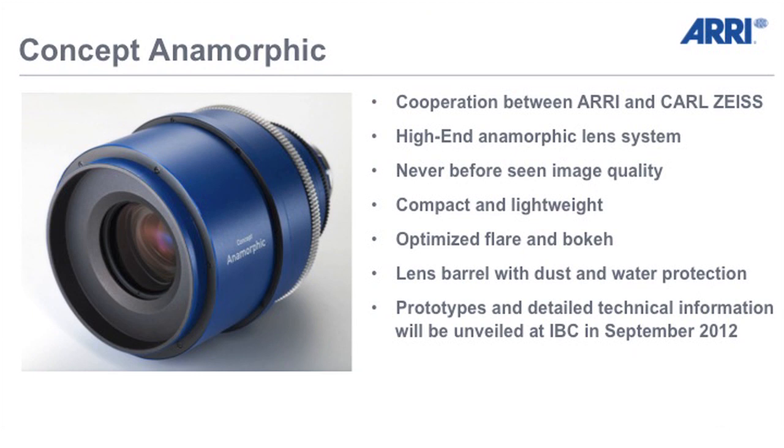We will continue the story at IBC in 2012. At this show we will show you mock-ups and prototypes of the lenses. You are invited to give us your feedback and also your questions and criticism. And that's what we have new from the lens side.